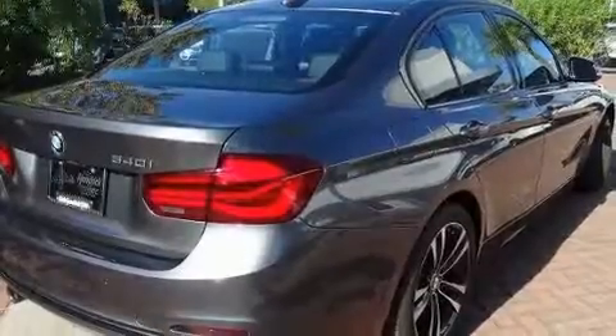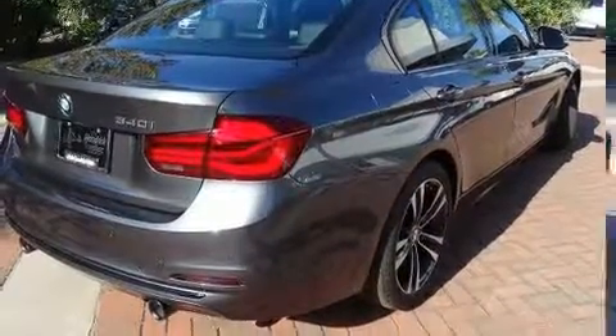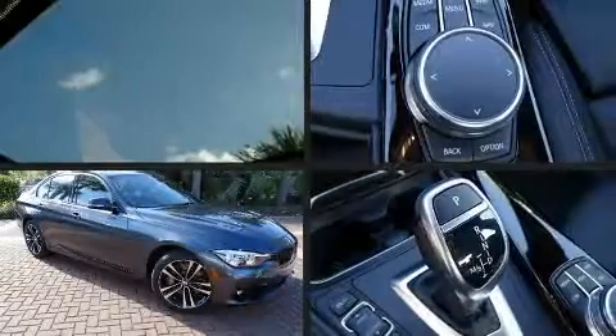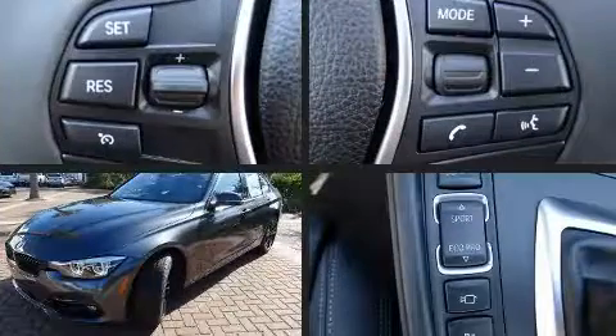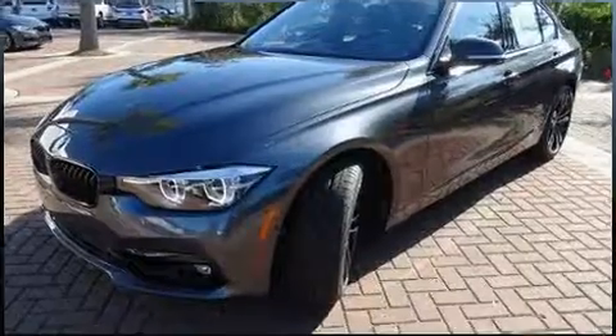Top features include heated front seats, power moonroof, turn signal indicator mirrors, and power front seats. You and your passengers will enjoy the stereo system, which includes a CD player with MP3 capability and a 20-gigabyte hard drive.